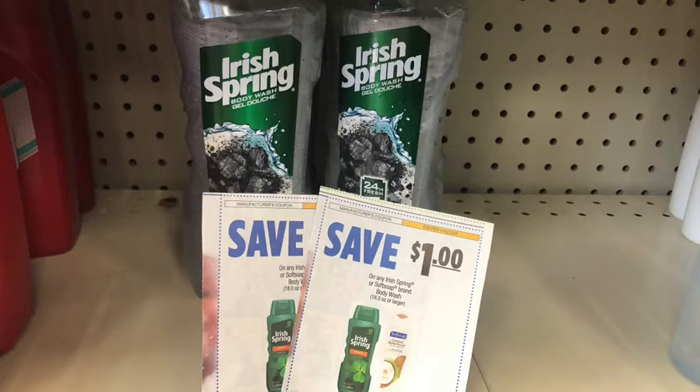For the start of transaction three, I did the Irish Spring deal — buy two get $3 Extra Bucks, on sale for $3.99. Picking up two, the total comes to $7.98. I used two $1 Irish Spring/Soft Soap coupons, bringing the cost to $5.98, getting back $3 Extra Bucks — making the final cost $2.98, or $1.99 each.